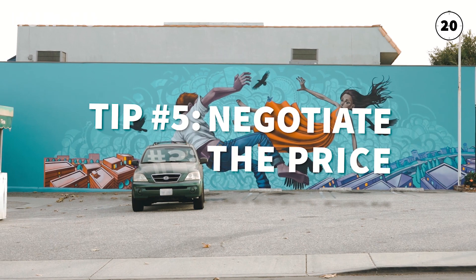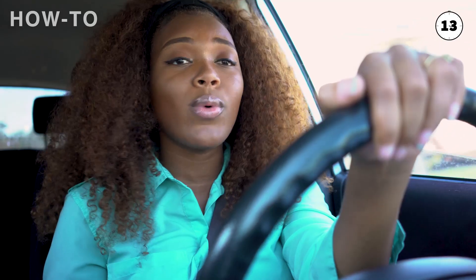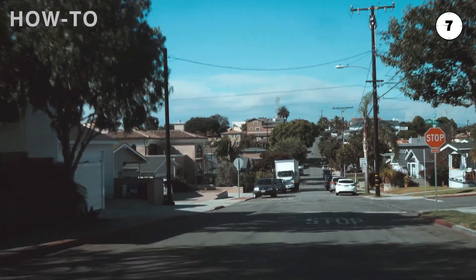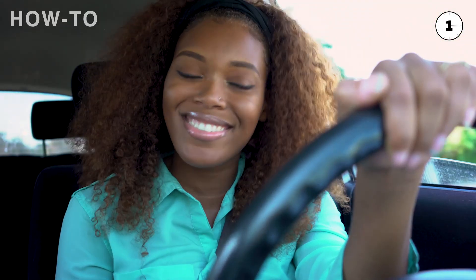A few things to keep in mind when you're negotiating the price of the car: do some research to see the average price that buyers are paying for the type of car that you want. Make sure that you make your opening offer way less than the maximum you're willing to pay. And for folks out there that cringe at the thought of negotiation, do not worry — there are some dealerships out there that have a no-haggle policy. The price you see is the price you get.